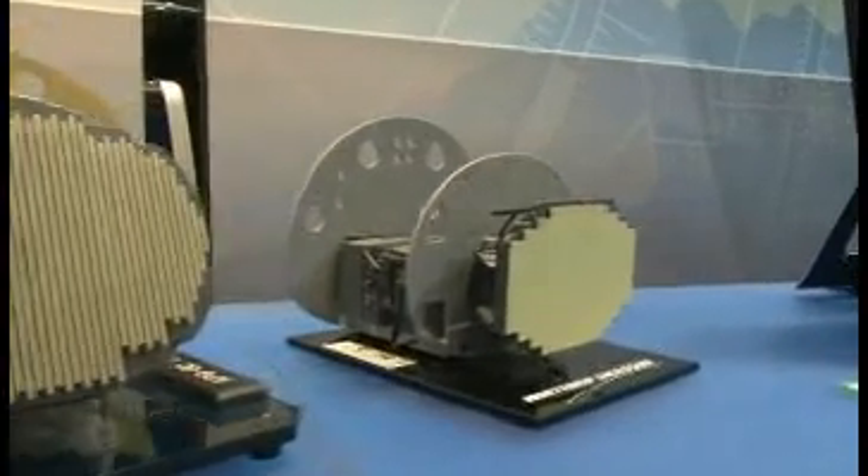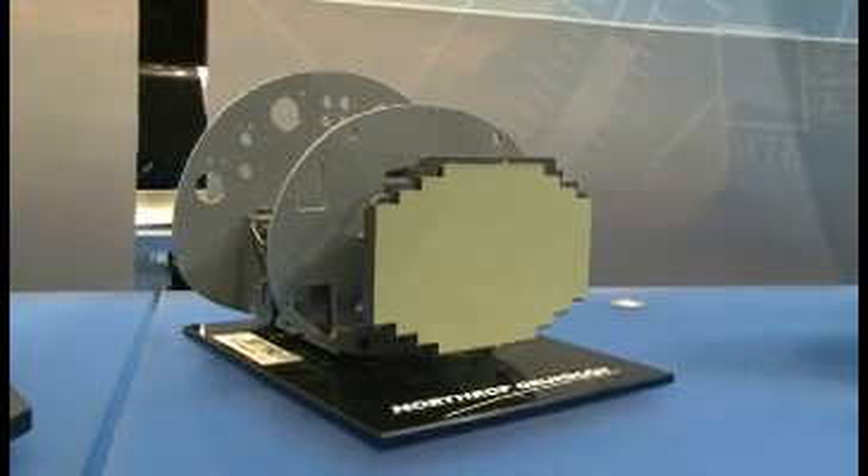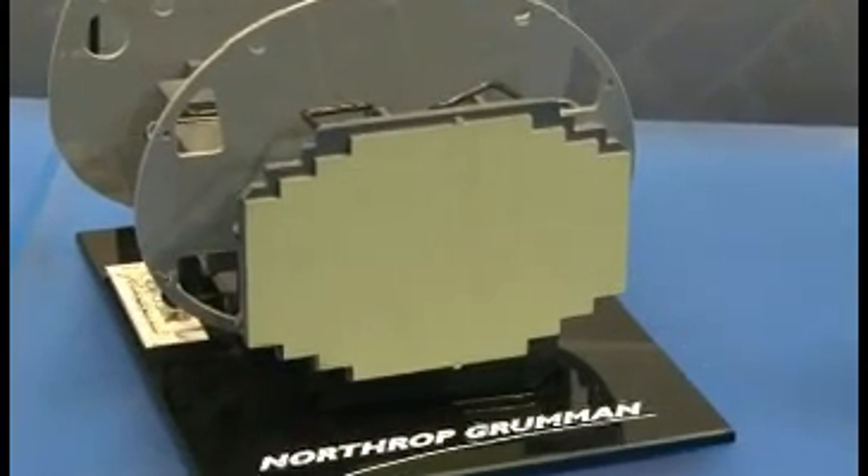And our newest product is the Scalable Agile Beam Radar — Sabre — which is built on all of the good ideas that we have produced for our actively scanned arrays, and both specifically the APG-80 and APG-81 have produced both software and hardware for this design.